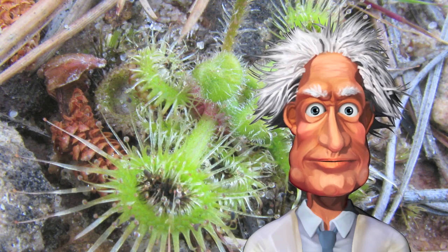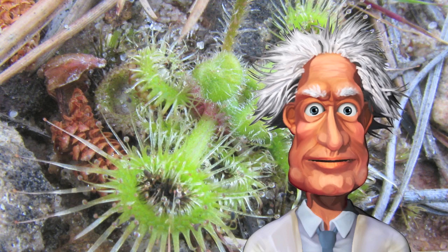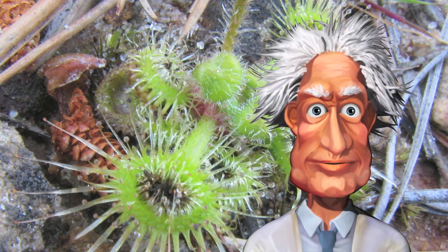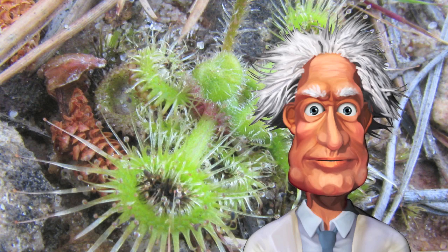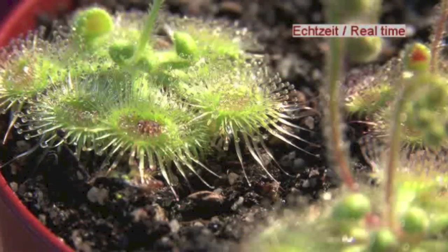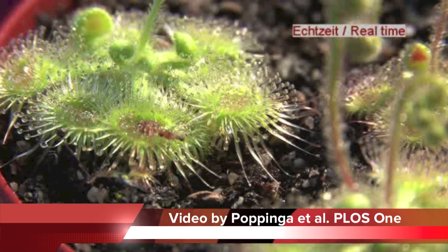When it comes to nature, it's not just wild animals that are out to get you — the plants can be too. We've all heard of the Venus Fly Trap, but a team of German scientists have discovered an Australian sundew that has tentacles to catapult unsuspecting insects to their doom.